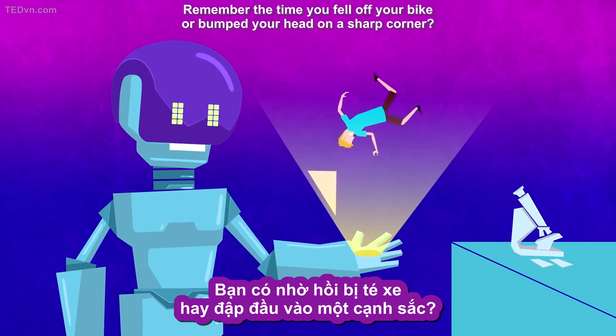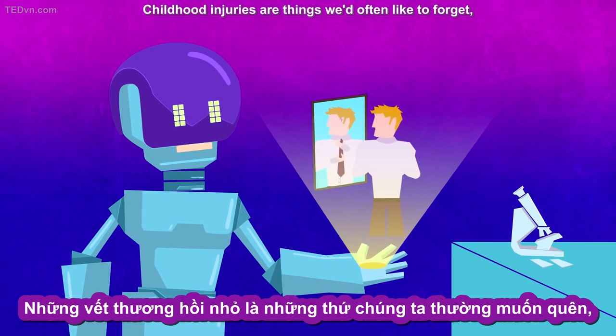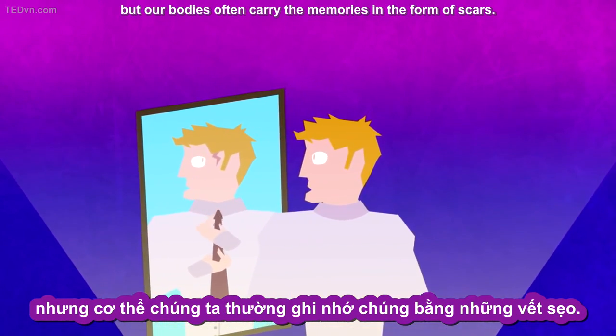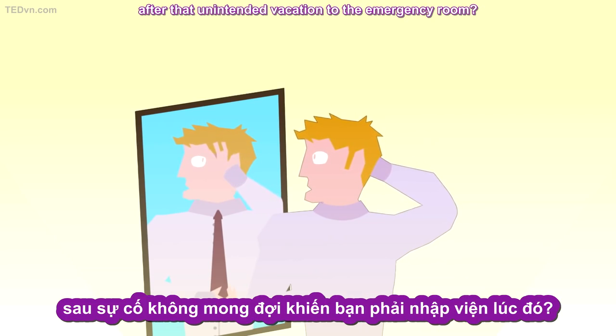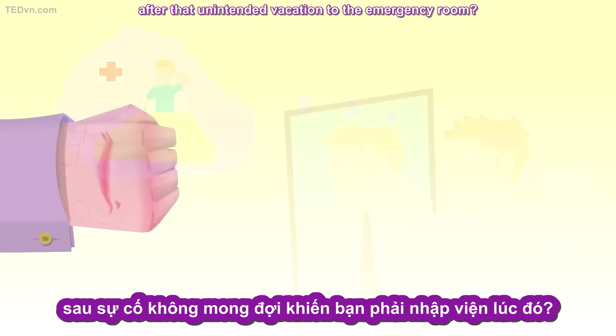Remember the time you fell off your bike or bumped your head on a sharp corner? Childhood injuries are things we'd often like to forget, but our bodies often carry the memories in the form of scars. So what are these unwanted souvenirs, and why do we keep them for so long after that unintended vacation to the emergency room?